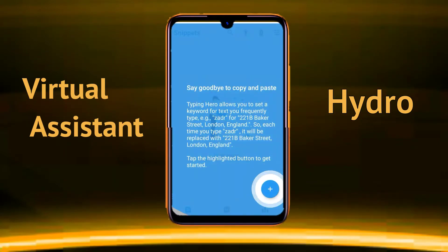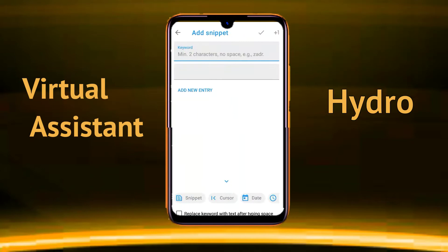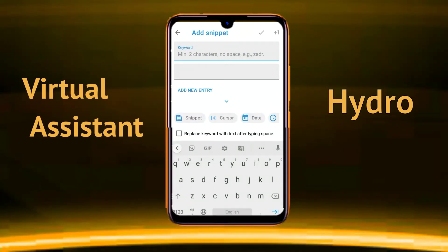After opening the app, tap on the plus icon, and type a small two-digit code or short lettering as a shortcut.